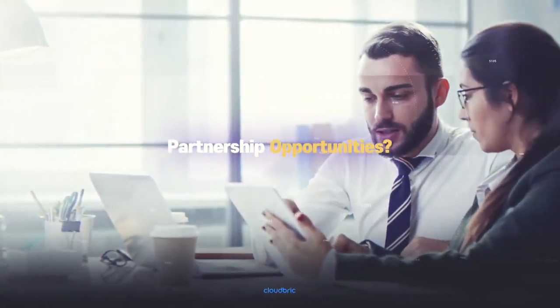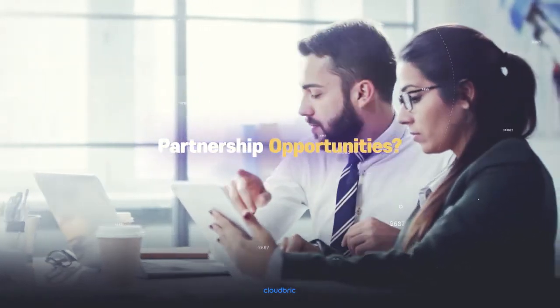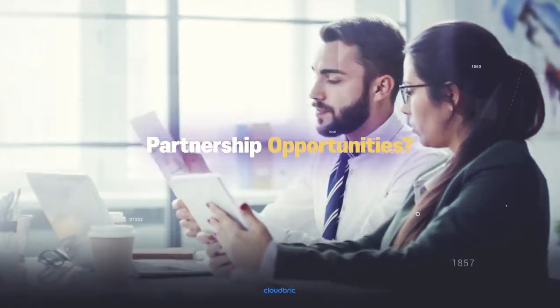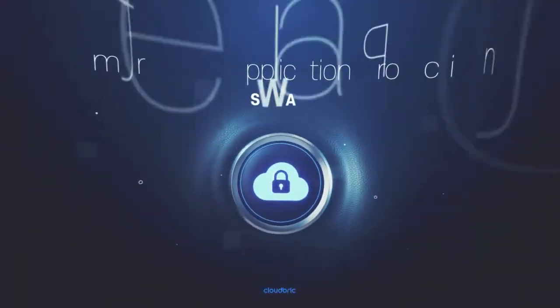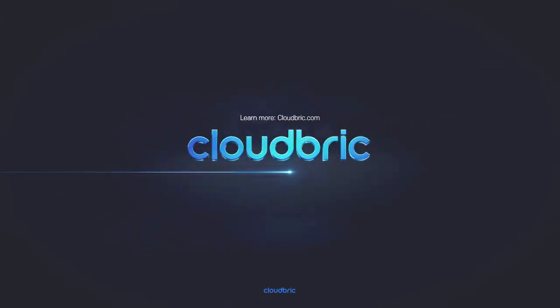Interested in becoming a CloudBrick business partner? We partner with MSPs like hosting companies, managed security service providers, IT consultants, and more. Smart Web Application Protection from CloudBrick — affordable, fully managed web security for your company. Visit CloudBrick.com to learn more.